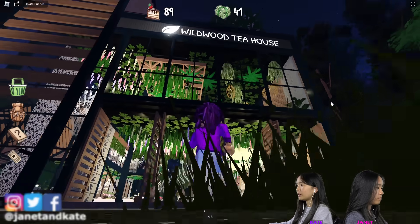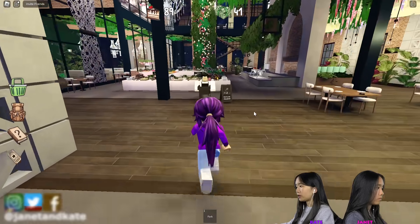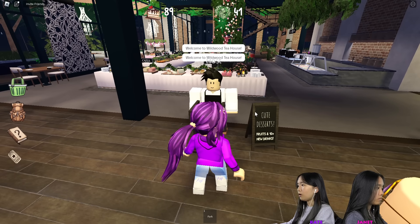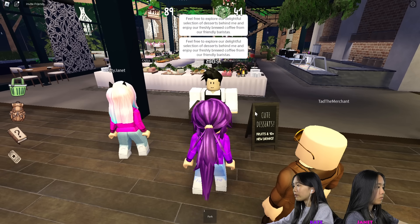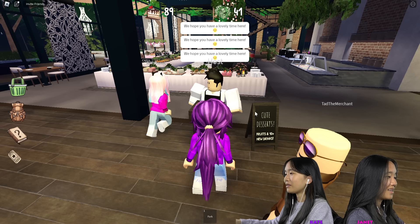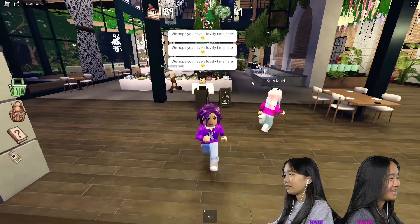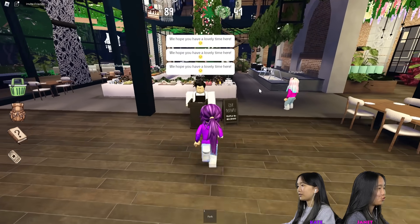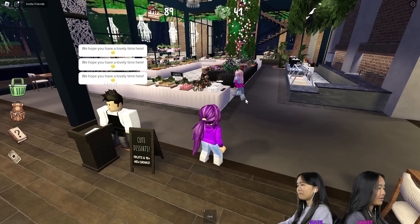Let's head inside the tea house and talk to this guy — the host. He said feel free to explore our delightful selections. There were three of us here, so the chat went by really fast and I couldn't really read it. But it's okay — he just said like, have a good time here.